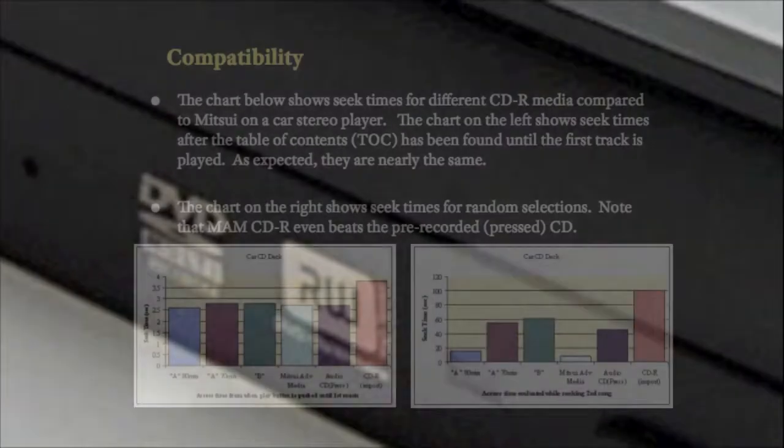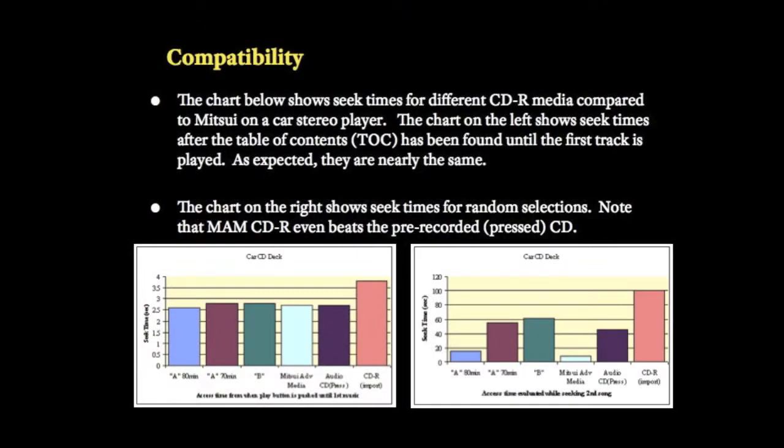MAME discs have the highest reflectivity in the industry, which improves accuracy of reading. The dye for MAME discs has not changed in a long time, which means time-tested consistent performance can be assured.